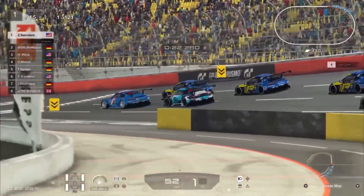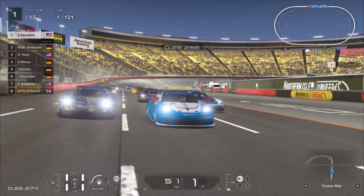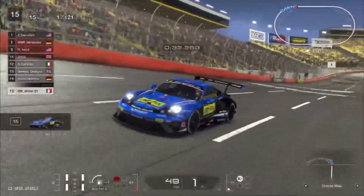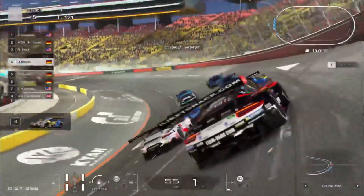Welcome to round number eight of the Porsche WSR Super Cup Series in the Elite and Pro Division. As you can see, a little bit of a different change of scenery. We're doing the NASCAR special, as previously mentioned, here for round number eight. Quickly going to cycle through the qualifying orders — let me know where your favorite drivers are starting down in the comments below.